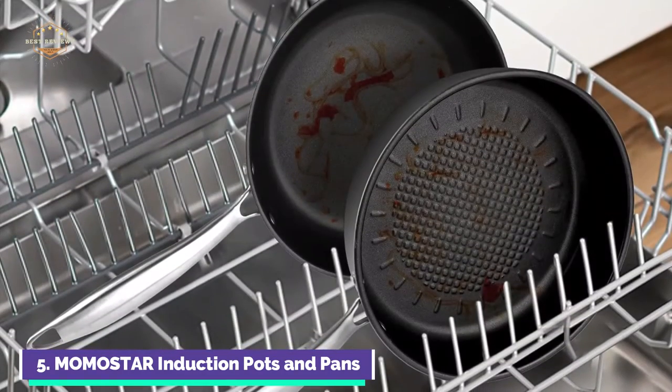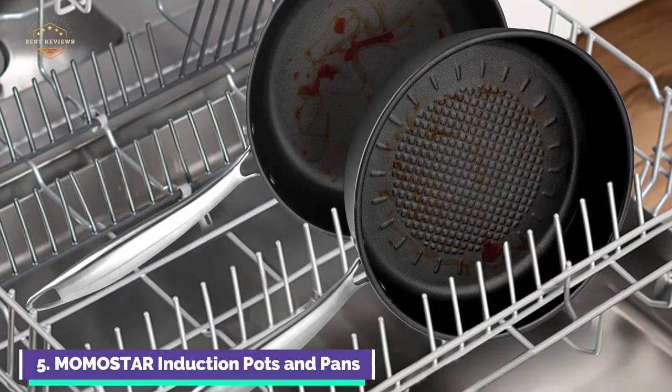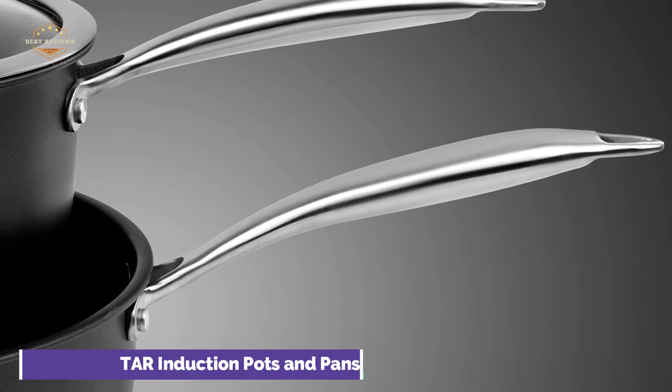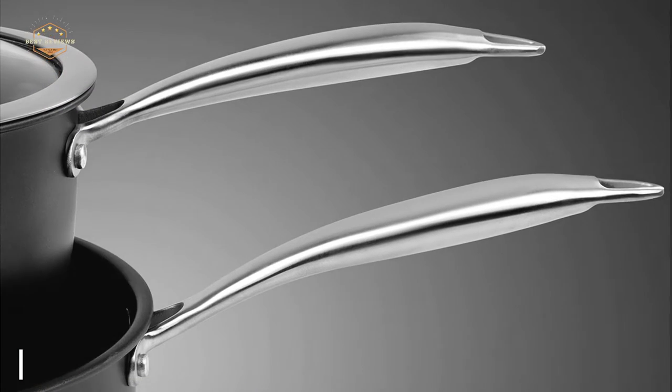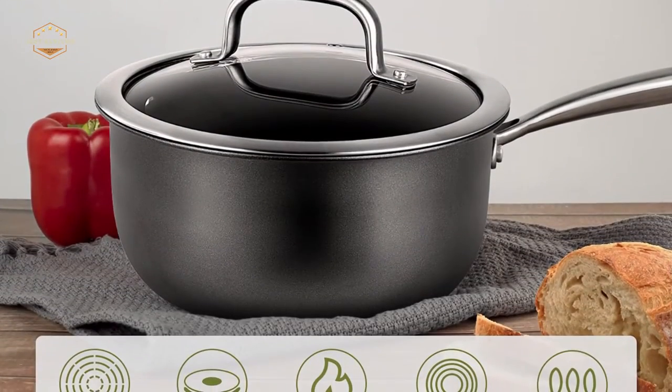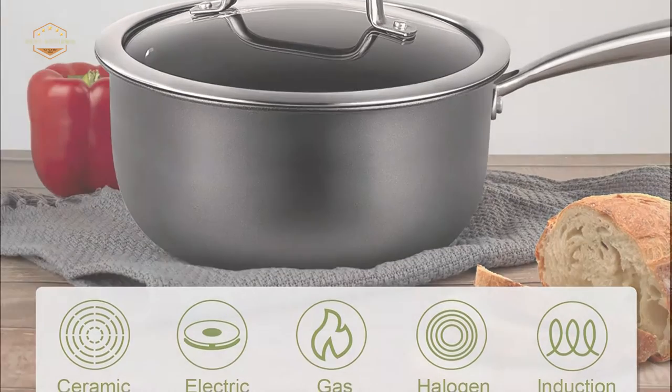There are no toxic chemicals such as PFOA or PFOS. It works on electric, gas, ceramic, halogen, and glass stovetops. Oven safe up to 450°F and dishwasher safe. It is made from thick-gauge aluminum, which provides heat conduction and hot spot prevention. Tempered glass lids allow you to see food and fit onto fry pans. Riveted handles feel comfortable and stay cool.